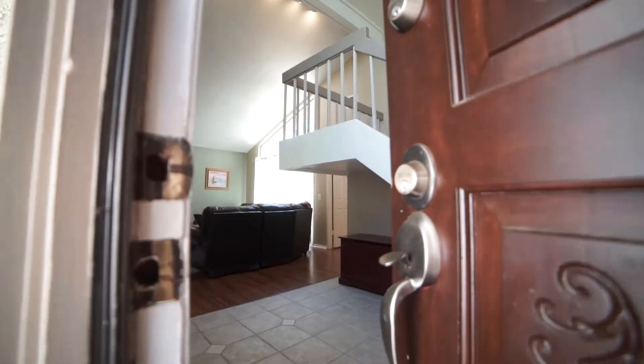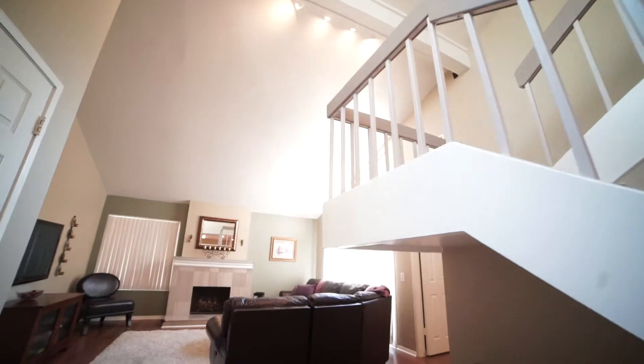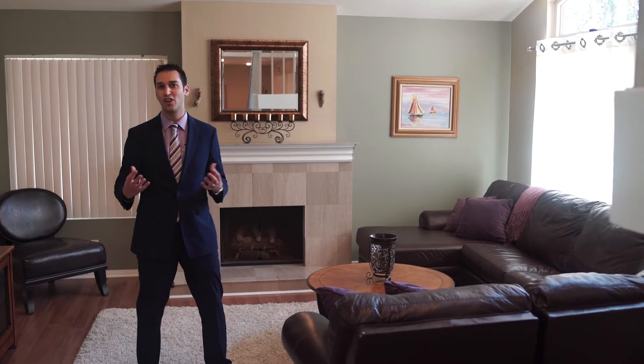What I love most about this room is you have high cathedral ceilings, a ton of natural light that pours in from the outside, and a cozy fireplace — perfect for relaxing next to after a hard day of work.